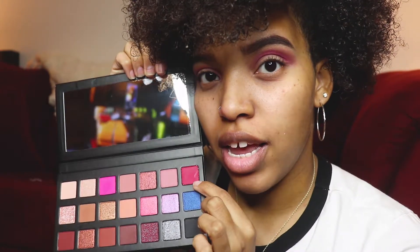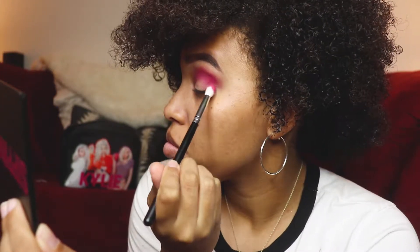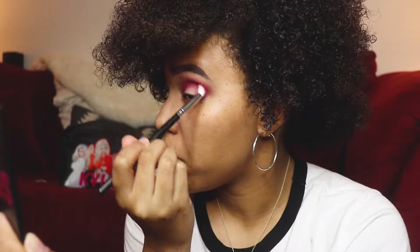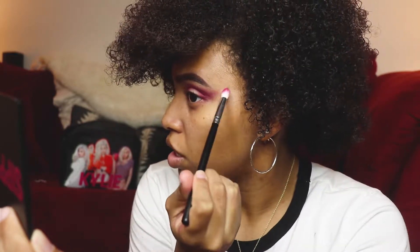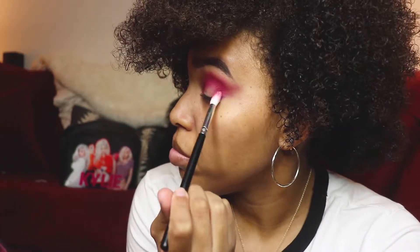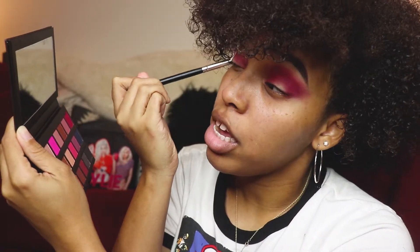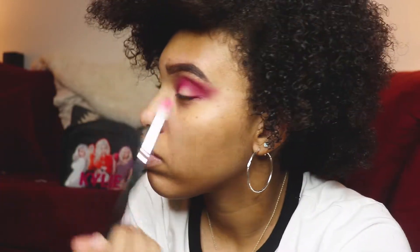Next I'm going to take the shade Jungle Juice and I think I want to put this on the outer corner of the lid to deepen the pink a bit. Pack and blend. I'll feather it out a bit so I can get a cat eye effect with my shadows — because that would be super cute. Blend, blend, blend. You don't want to be caught slipping. Now that you're looking like you have pink eye — okay, that's kind of bad. Scratch that thought.